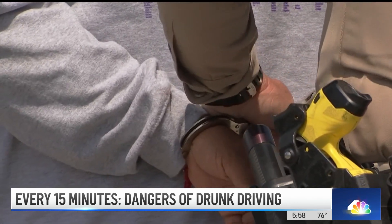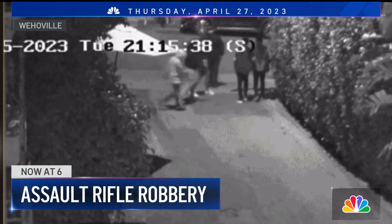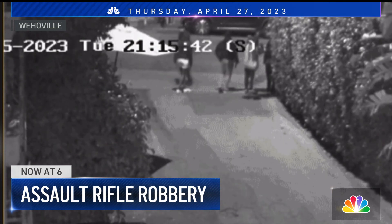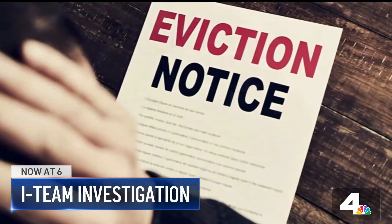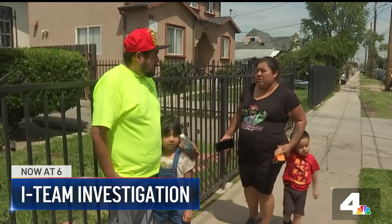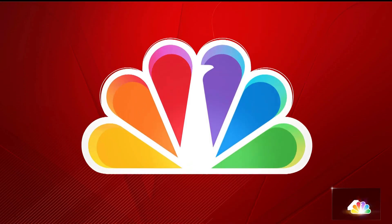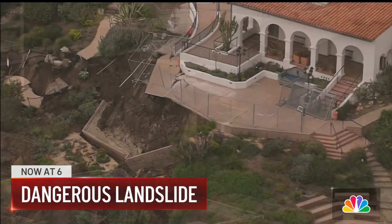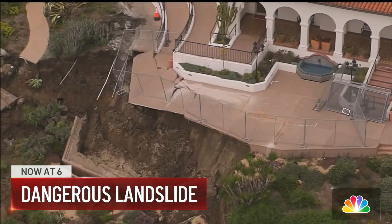Right now at 6: a robbery investigation outside a West Hollywood restaurant — tonight, the clue detectives are using to catch the criminals. Plus, with pandemic protections expiring for renters, what happens if you get an eviction notice? Our I-Team investigates the steps you can take to keep a roof over your head. And a dangerous landslide in Orange County — tonight, the closure near the Casa Romantica Cultural Center as crews try to contain that cliff collapse.